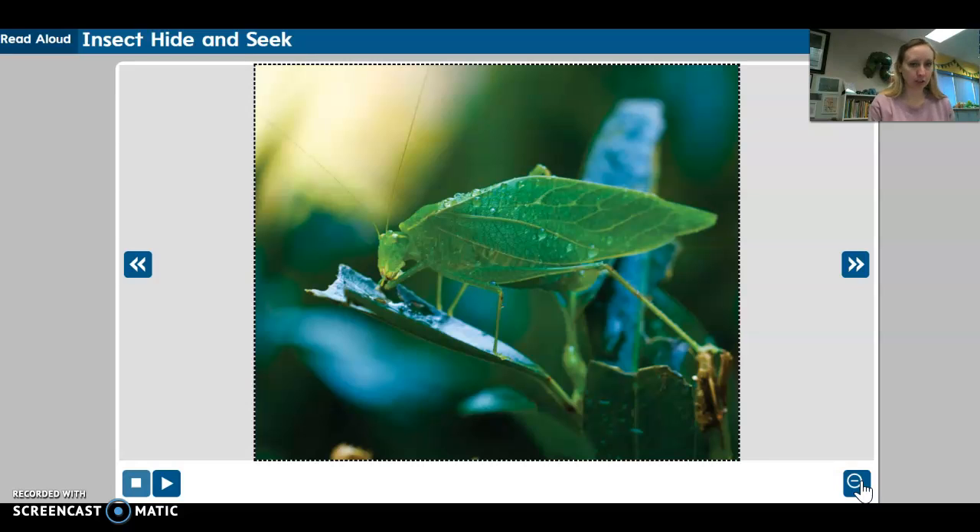Birds search for food in a tree, but they probably don't notice a treat that's right in front of their beaks. That's because a katydid has a body shape and color that imitates a leaf. It even has veins in its wings that look like the veins on a leaf. So the katydid stays safe by blending with its surroundings, just as the praying mantis, walking stick, and thorn bug do. Look at the photo. Can you find the katydid?